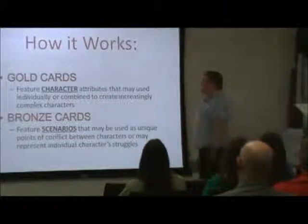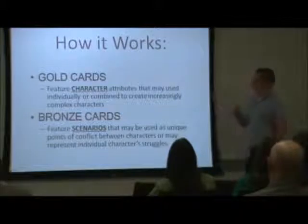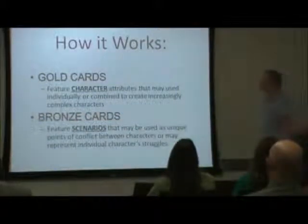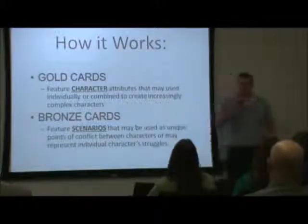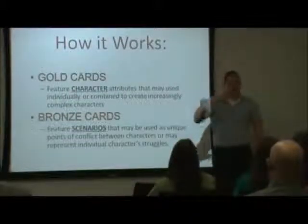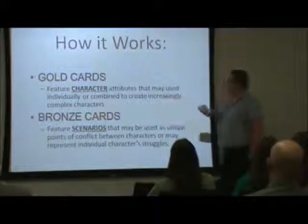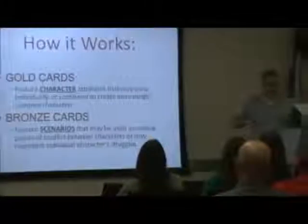In Storymatic, you have basically two sets of cards: gold cards and bronze cards. Gold cards feature character attributes that may be used individually — so you have a particular character, like a novelist or someone with a poor memory — or combined to create increasingly complex characters.